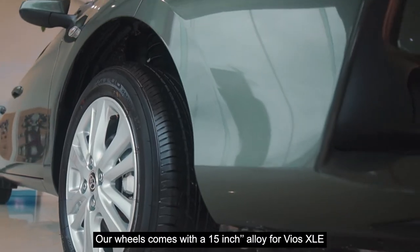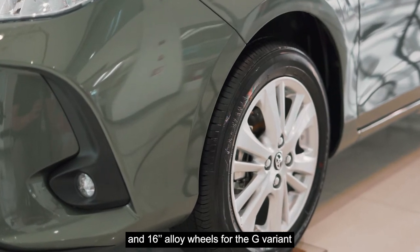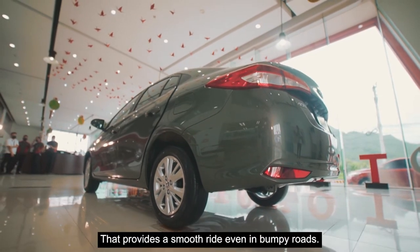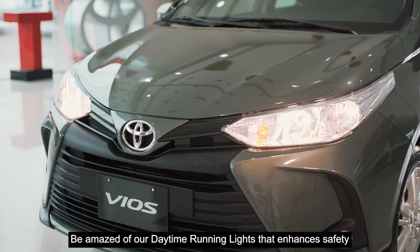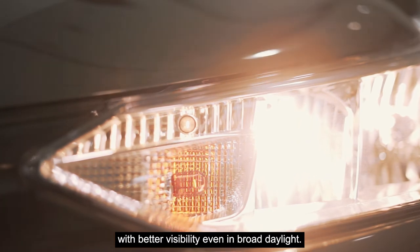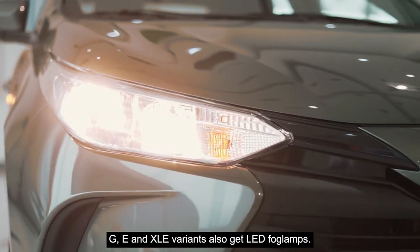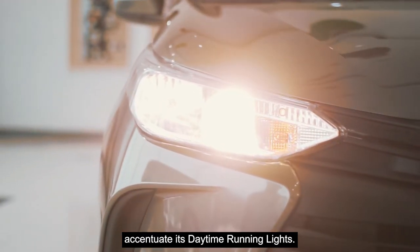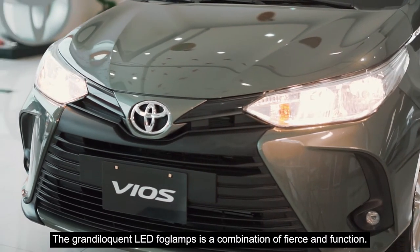Our wheels come with 15-inch alloy for Vios XLE and 16-inch alloy wheels for the G variant, which are light yet durable, and are as much a necessity as they are a stylish statement that provides a smooth ride even on bumpy roads. Be amazed by our daytime running lights that enhance safety with better visibility even in broad daylight. GE and XLE variants also get LED fog lights. The new headlights of the new Vios were restructured to perfectly accentuate its daytime running lights.